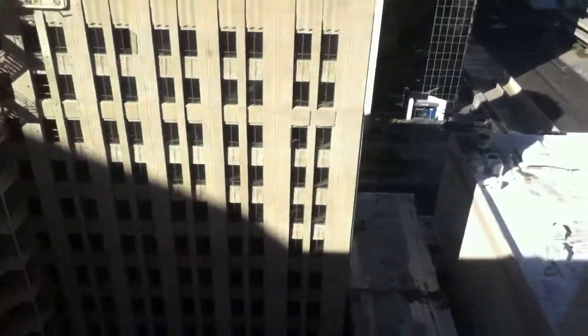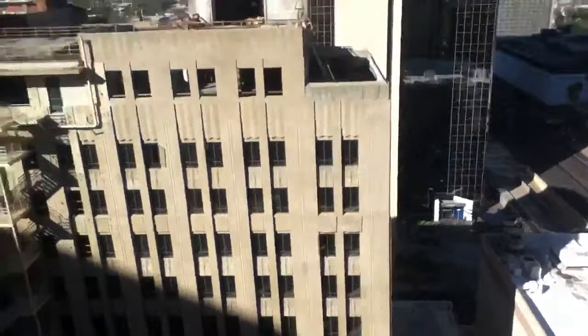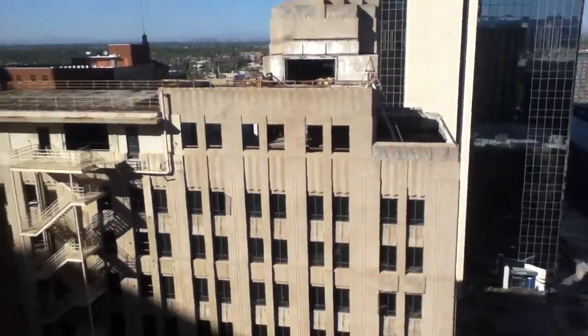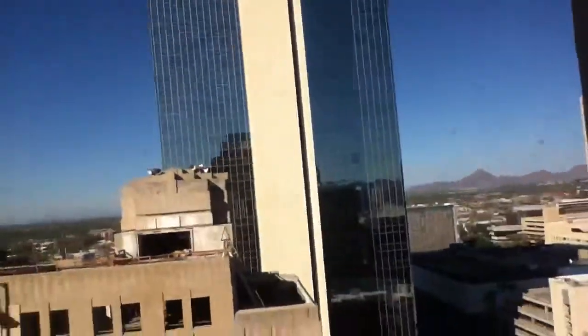Down there you can see construction — that is a tall parking garage right there. Actually, that's not a parking garage, they're just working on it. They've got it gutted, they're just rebuilding it, so the windows are out.